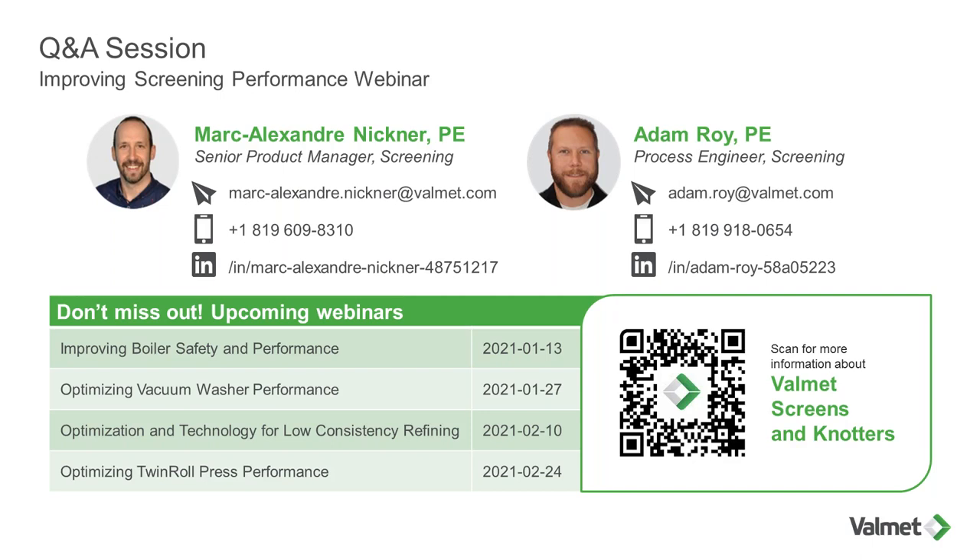First question: What type of device would you recommend to recover additional fiber after a third stage screening on bleachable grade? There are different kinds of equipment for fiber recovery at the last screening stage. In Valmet, we have the TS screen, which screens with holes and drains the shive to about 8% consistency. Another option is to add one more stage of screening — if you don't care about the liquor being rejected, you could add an additional stage with slightly larger slots to recover more fiber. If you do care about liquor, you could add a fourth stage plus a small screw press to bring consistency to about 25%, recovering both fibers and liquor.